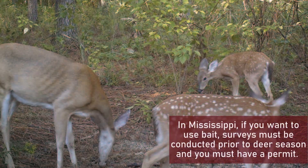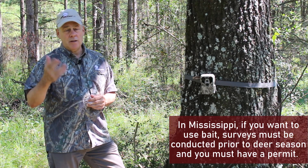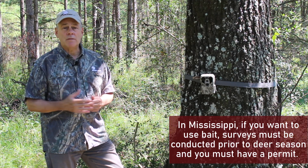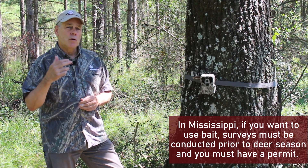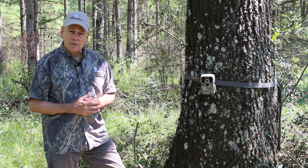In our state, we have to do our camera surveys the month prior to the hunting season if we want to use bait. To use bait — and your state may differ — but in Mississippi, we have to have a free permit from the state agency. They just want to know where you're doing the camera survey and that you're putting bait on the ground.